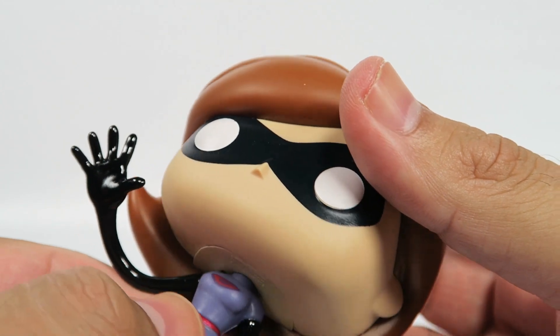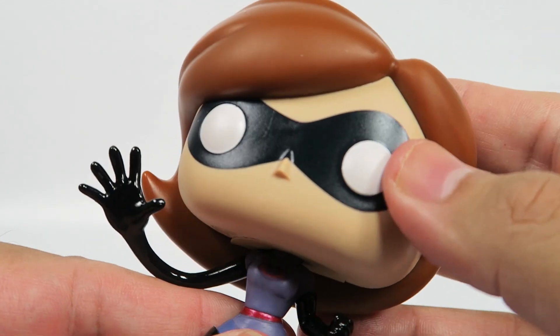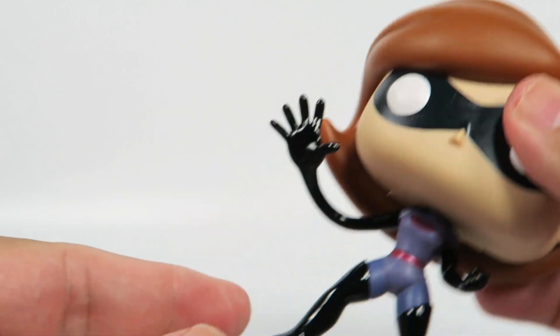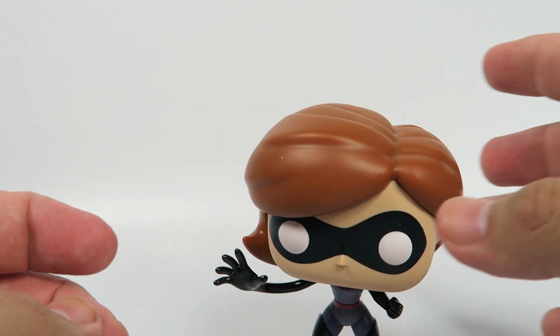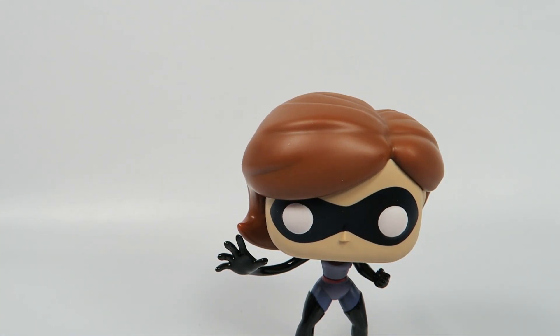The symbol right there — it's a mix of the E and the G, for Elastigirl. Comes with a stand, but doesn't seem to need it. She's an independent woman, she can do it on her own.